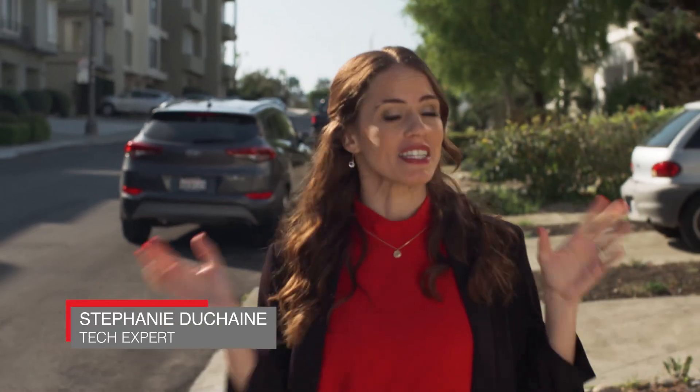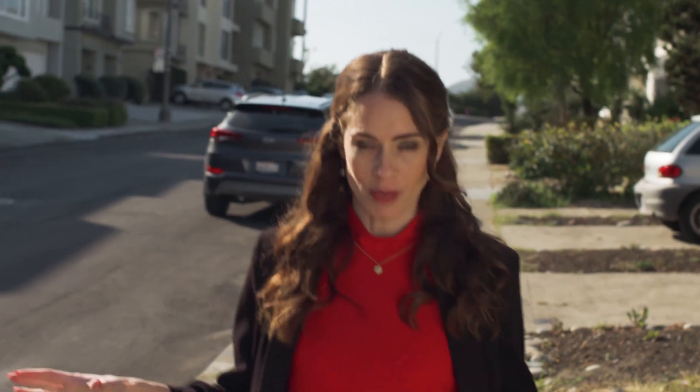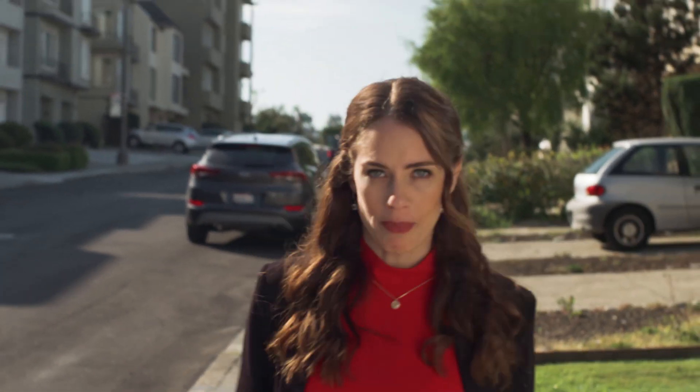Hi, I'm Stephanie Duchesne here at the CNET Smart Home in San Francisco. We are on a mission to help people solve real-world challenges with smart home technology. We want to make it easier for people to have safer, smarter homes.